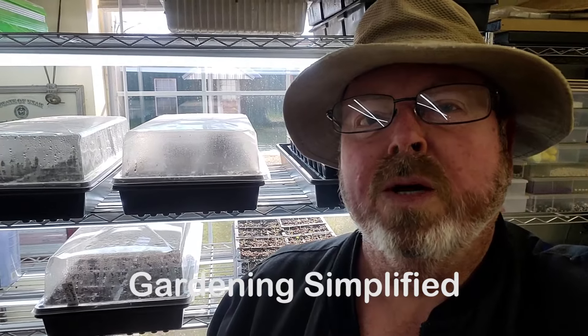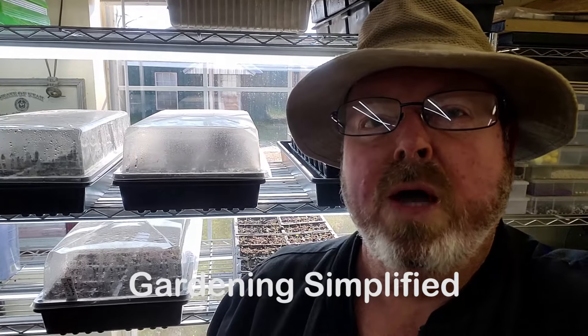Kenny here with Gardening Simplified. It is February 18th and we're a little late but we're going to plant potatoes today and we're going to talk all about potatoes.